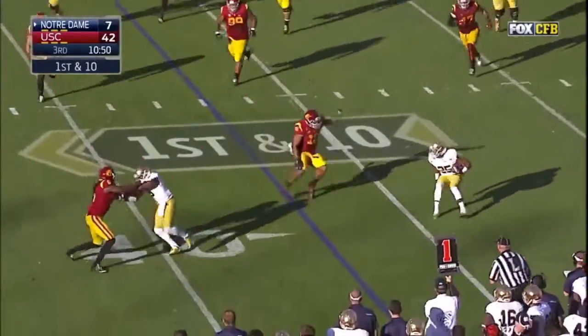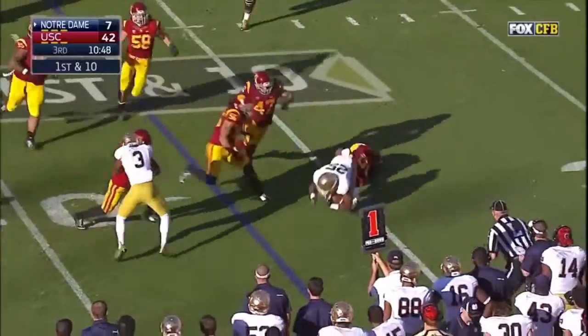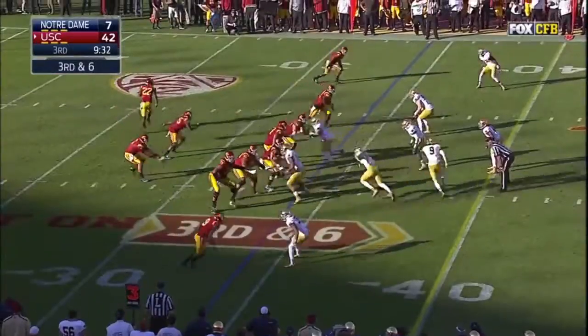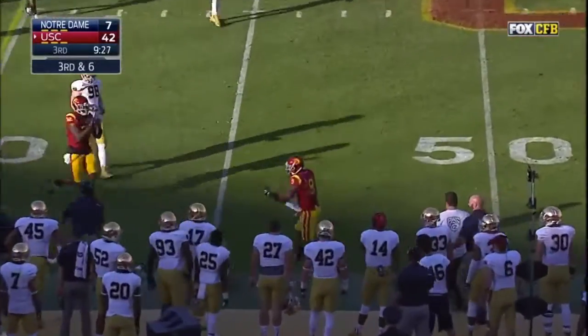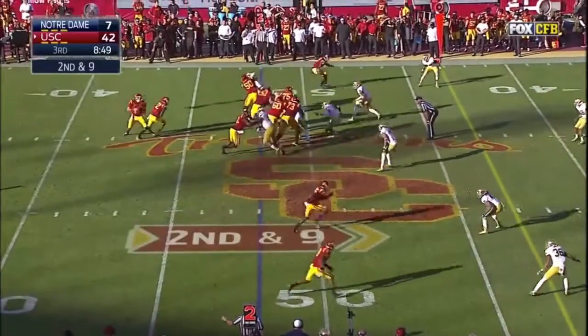And Zaire drops it off to Folston. Folston. Third down and six for Kessler, and he looks near side to Juju. Play fake.